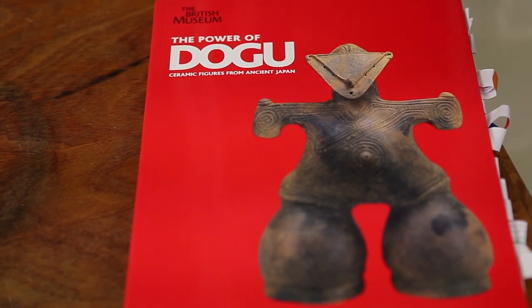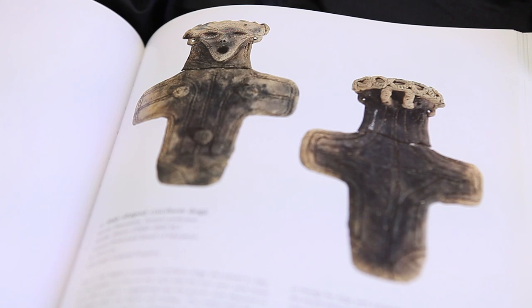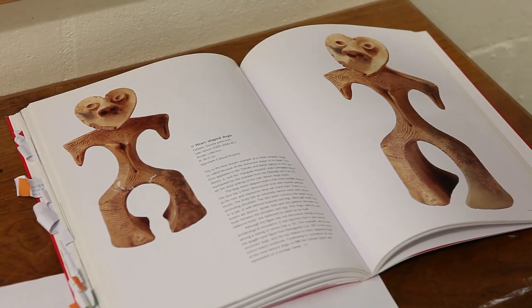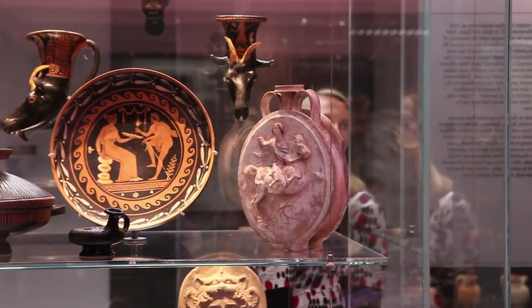In 2009, a lot of the figurines were put in an exhibition at the British Museum, and this is the catalogue — the book that was created from that exhibition. This is a very important figurine to me because it's a heart-shaped one, and my boyfriend actually made a necklace of this figurine for me.